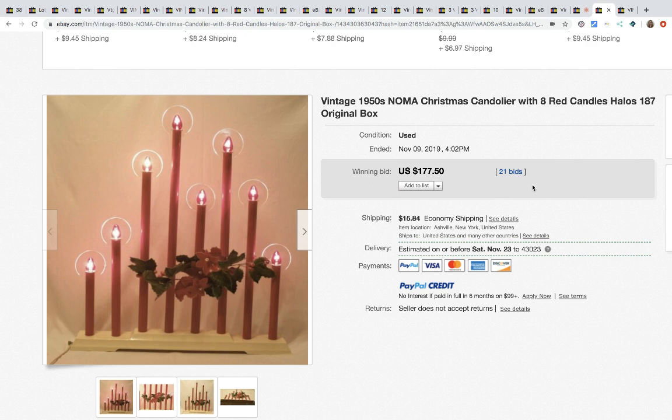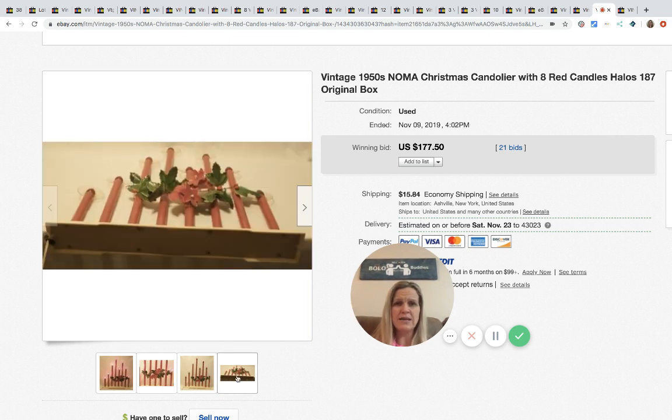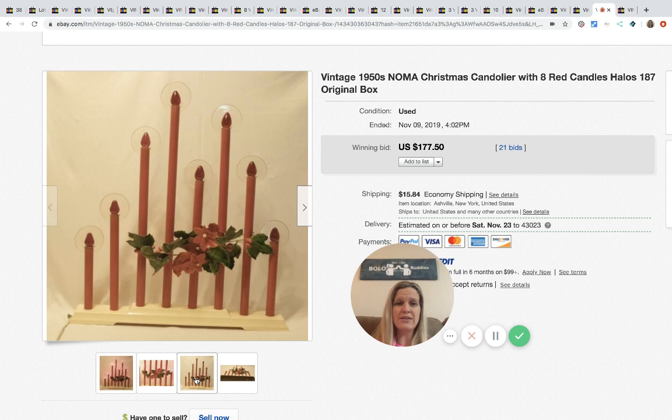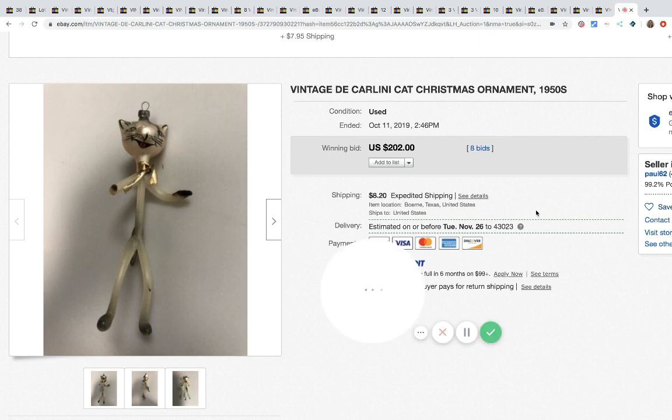The next item: these 1950s Noma Christmas candles with the little holders and the original box. They sold for $177.50 with 21 bids plus shipping.